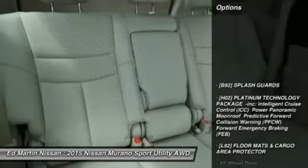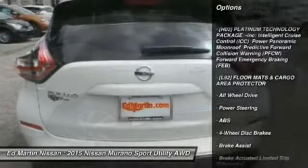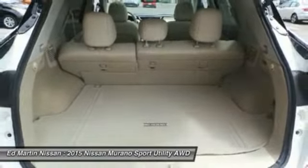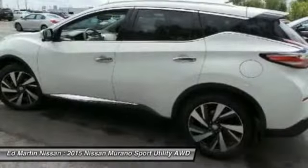Here are some of this vehicle's great options: anti-lock braking system, power passenger seat, steering wheel audio controls, power lift gate, all-wheel drive, Bluetooth, adjustable steering wheel, power steering, aluminum wheels, four-wheel disc brakes.